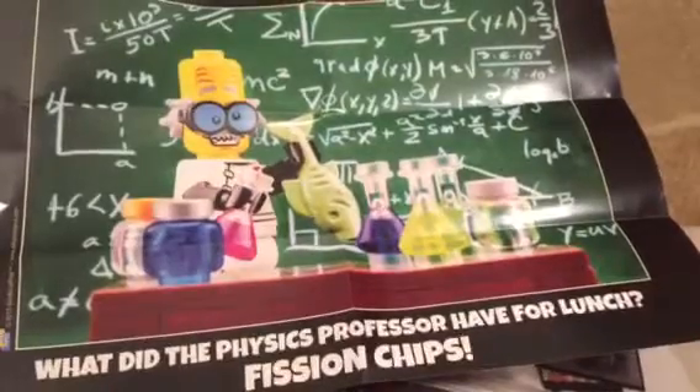And then this is a poster that they include — I saw some online. It says: 'What did the psychics professor have for lunch? Vision chips.' Now that's cute, that's funny!